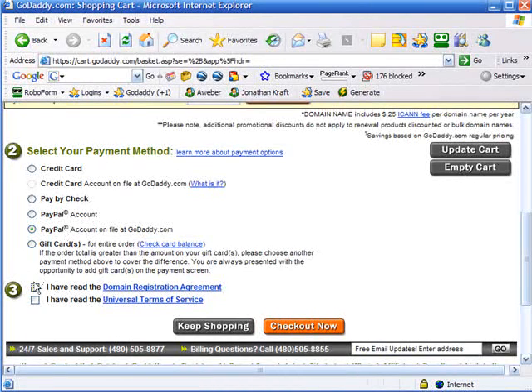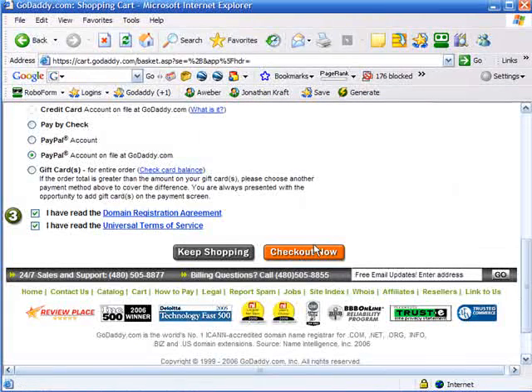At the bottom you have all the payment options. I've already registered a PayPal account with GoDaddy. Make sure you watch the video on Tell Me How to Do This about registering a PayPal account, because it makes things like registering domain names and paying people simpler. Then you have to agree to the domain registration and the universal terms of service. It's really a good idea to read what's in the contracts that you're signing by checking these boxes.